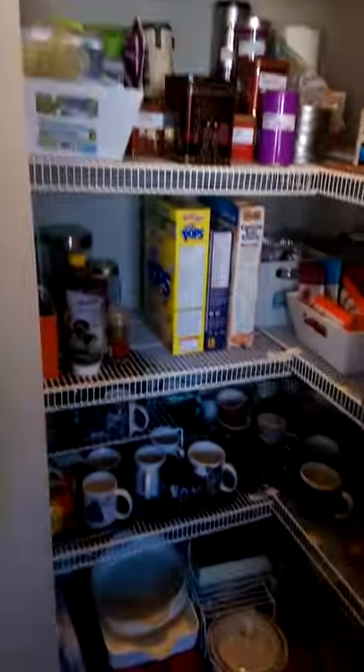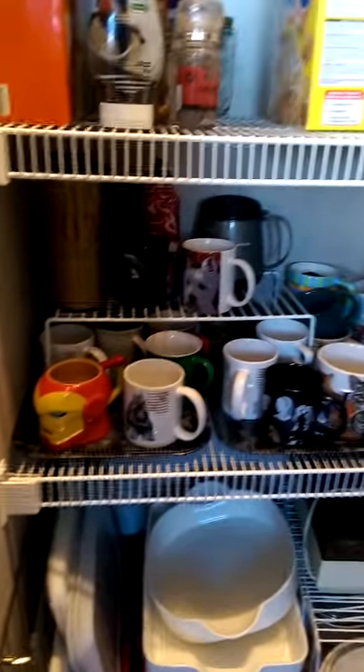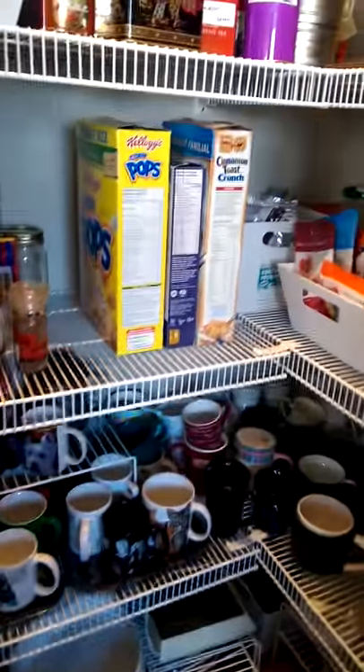And finally, the pantry is organized. I have a mug collection, and these are all of my mugs. I got rid of 13, plus three travel mugs when I was cleaning it up yesterday.